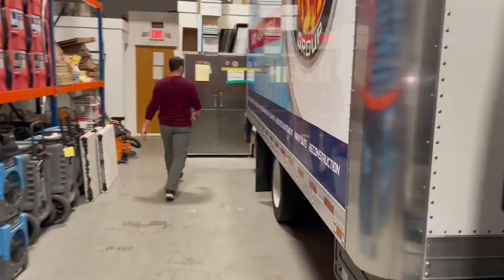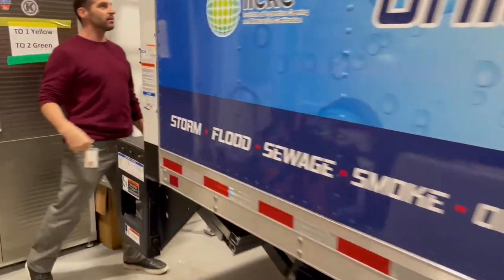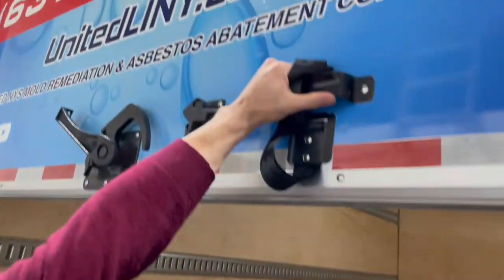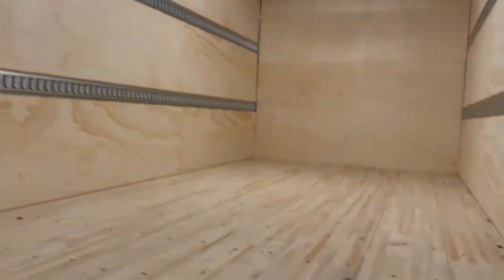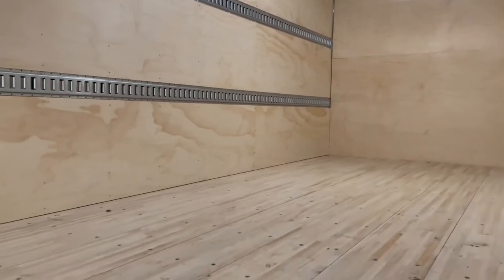One feature I don't want you to forget — we got the full capacity of our brand new liftgate. Take a look at this sucker, ready to go. Content packouts, reconstruction, demolition, large-scale losses, commercial, residential — United's here, ready to go.